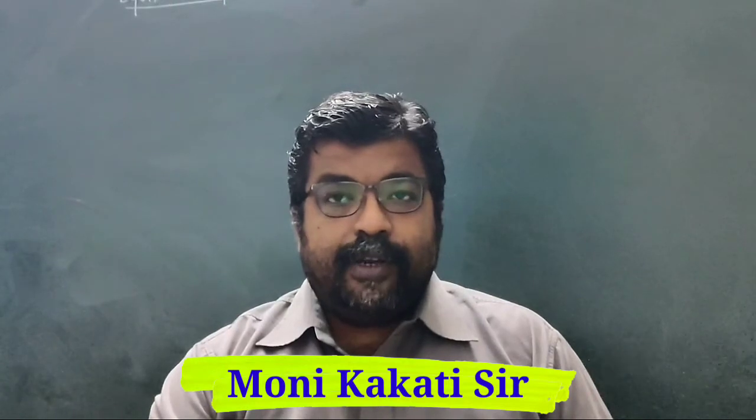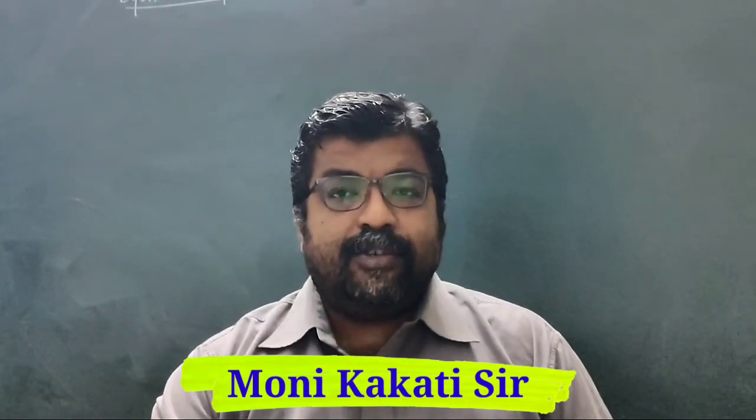Hi everyone, welcome to my channel. In this video I am going to talk about the undergraduate courses offered by Indian Maritime University, IMU. The notification for this year, 2020, has not yet been announced, so I am going to give information based on the notification released last year. Indian Maritime University is a central university established in the year 2008.